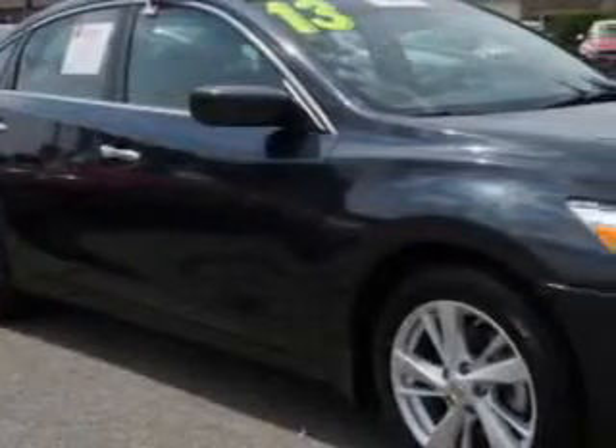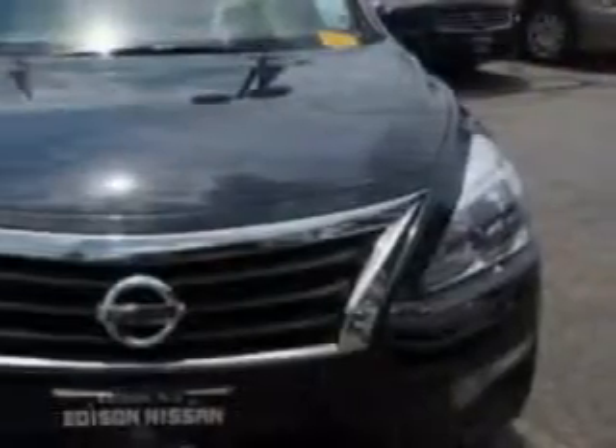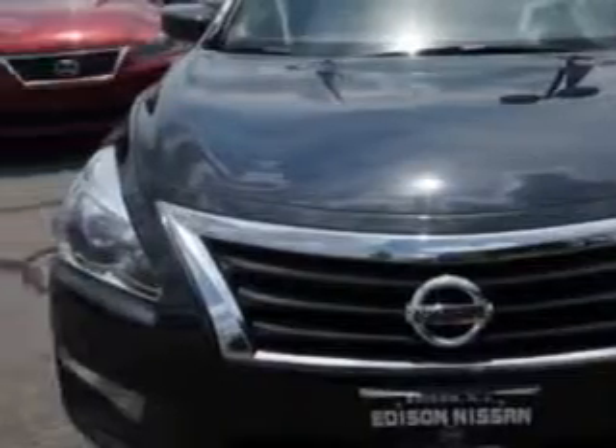Check out this Metallic Slate 2013 Nissan Altima, equipped with a 4-cylinder engine and an automatic transmission. Enjoy an exceptional 38 miles to the gallon on this great car with features like,